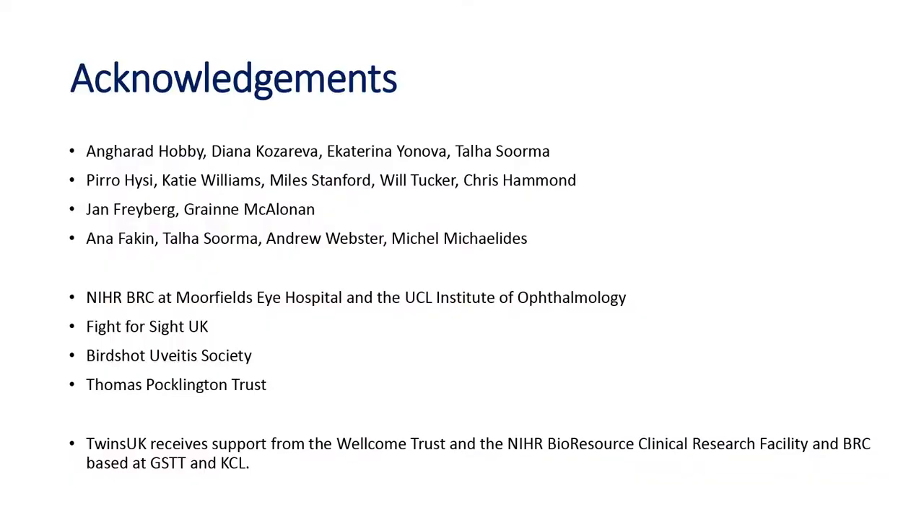I'm going to give some slightly randomly organized thoughts on the RETIVAL in terms of studies I've done and what I've learned using it. I'll acknowledge a whole lot of other people who've been helping in different ways with these studies — collaborators, research students, and some funding organizations that have kindly funded this work.